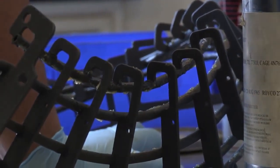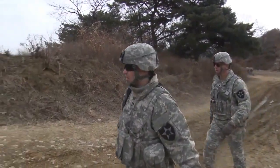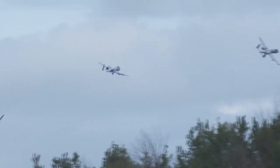The GAU-8 system holds 1150 rounds and fires approximately 3900 rounds a minute. The first second of fire, it fires approximately 50 rounds a second, then accelerates up to 70 rounds a second. One of the best aspects of working on this is hearing back from ground troops where they called it in and the weapon system performed as designed. It's great to be a part of that.